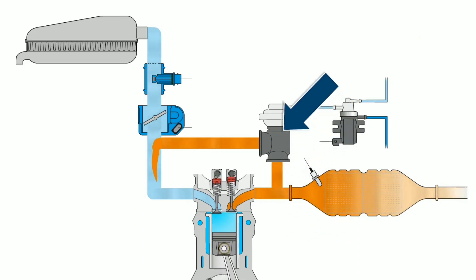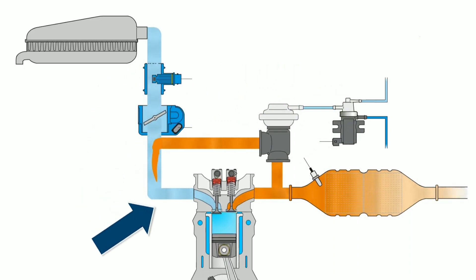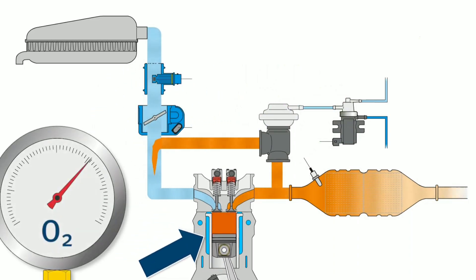Second, lower peak combustion pressure: EGR also decreases peak combustion pressure, which can help prevent engine knocking or pinging.